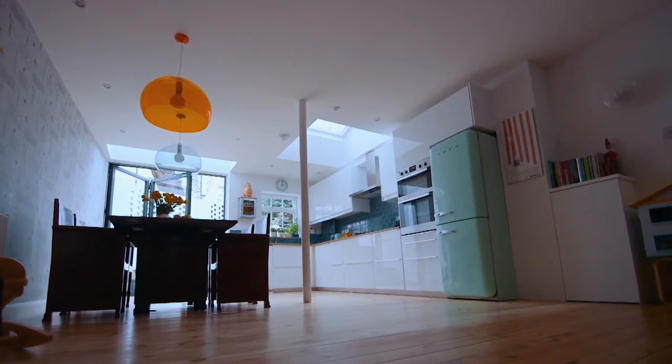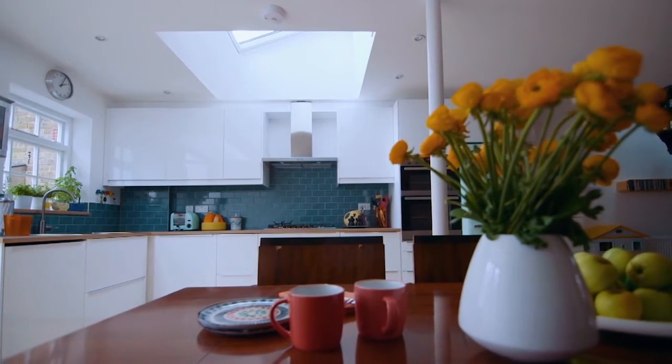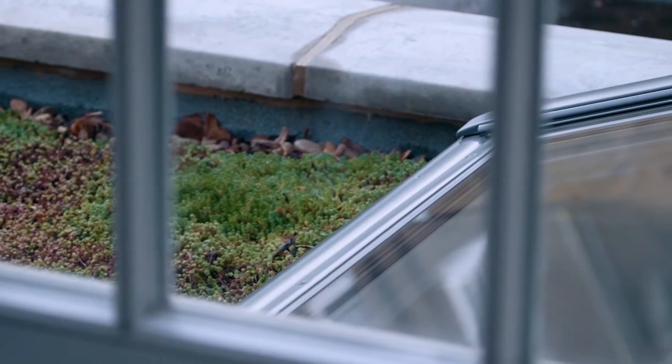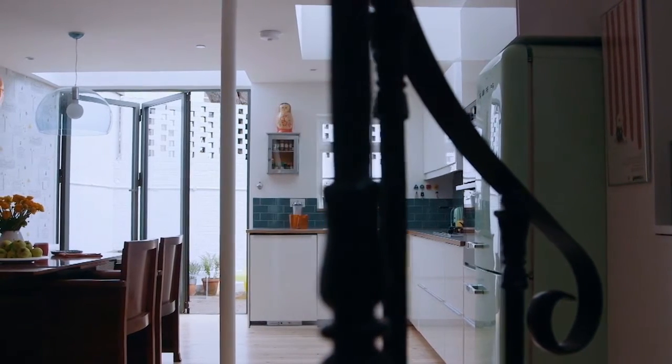Daylight plays a central role in our homes. It changes through day and night, across the year and in different weather, animating and creating interest. Views, fresh air, a connection to nature — things central to us all.